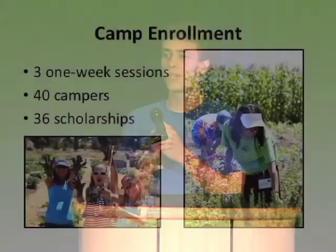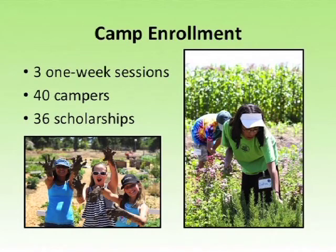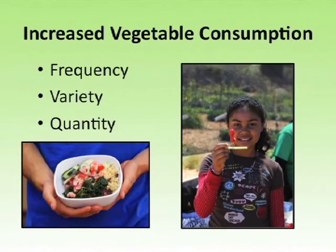So how did the camp go? We had three one-week sessions of camp, which a total of 40 students attended. Thirty-six of these students were on scholarships, determined by whether they were on free or reduced lunch. The goal of the camp was to increase vegetable consumption, and this was really a multifaceted goal. We wanted to increase vegetable consumption in terms of frequency, variety, and quantity. In terms of frequency, an average camper put a vegetable into their mouth 52 times over the course of the week — that's over ten exposures a day.